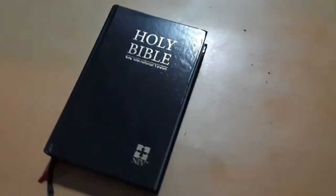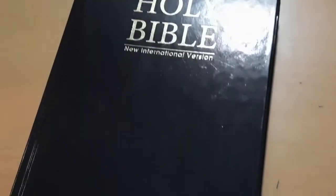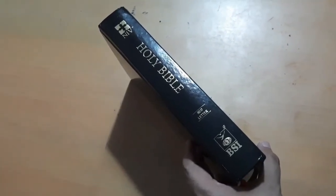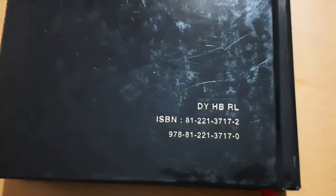As you can see here, this Bible has a very simple hard cover in a deep glossy black color. The cover has 'Holy Bible' and 'New International Version' at the top and the NIV logo at the bottom right corner. The side of this Bible has the NIV logo at the top and the logo of the Bible Society of India at the bottom. It's mentioned that it's a red letter edition. At the back you can find the ISBN details of this Bible.